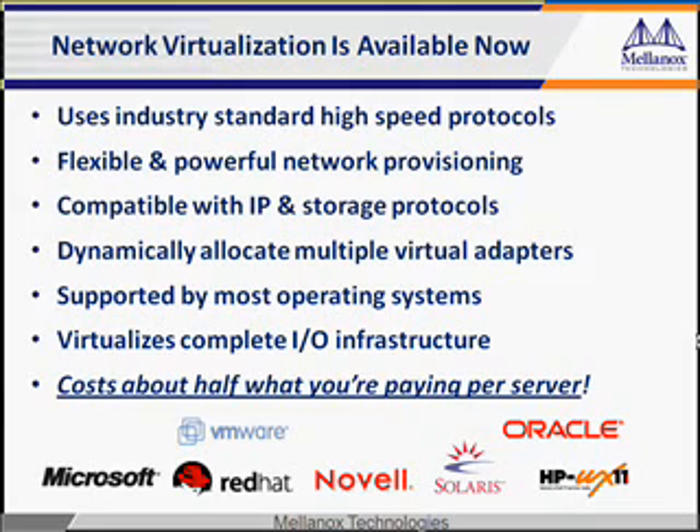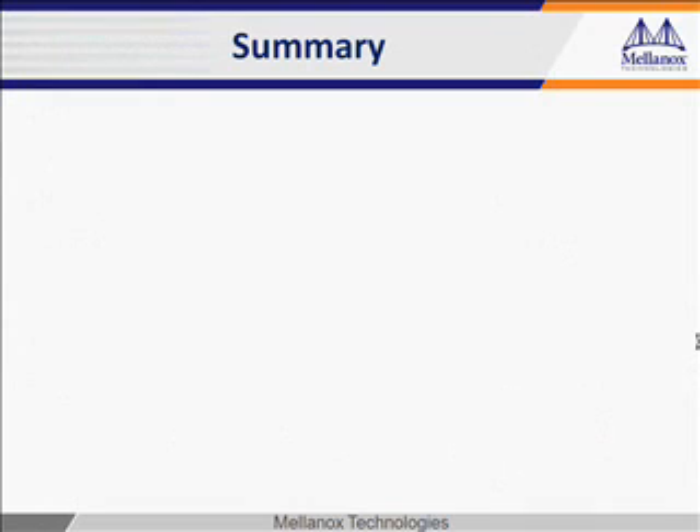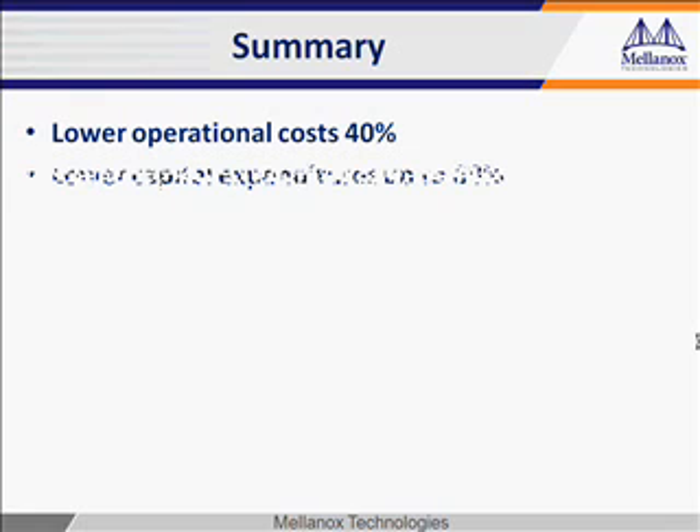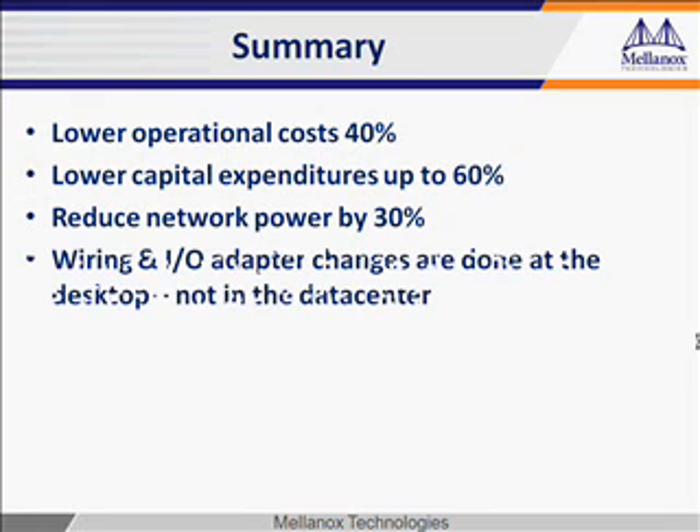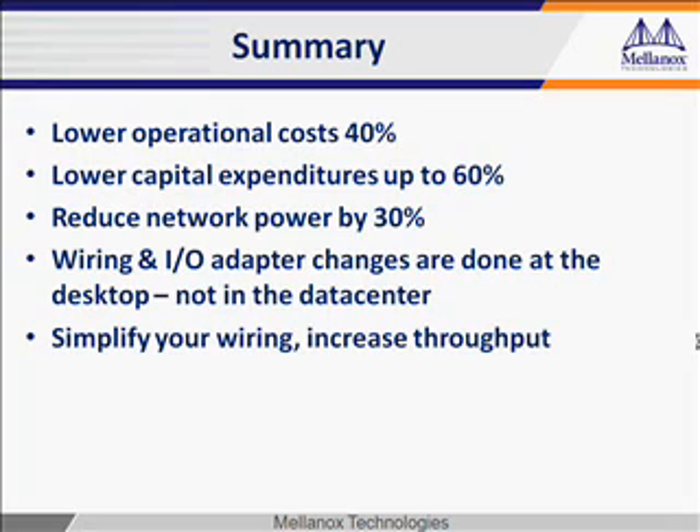Finally, it costs about half what you're paying per server now. Network virtualization is the final step of virtualizing the data center to give you complete end-to-end flexibility in throughput while significantly lowering your cost. Operational costs can be lowered as much as 40%, and your CapEx as much as 60%. By reducing the complexity of your network, you also reduce your power as much as 30%. With network virtualization, all your wiring and adapter changes are done on the desktop, not in the data center. How much time and money does that save?